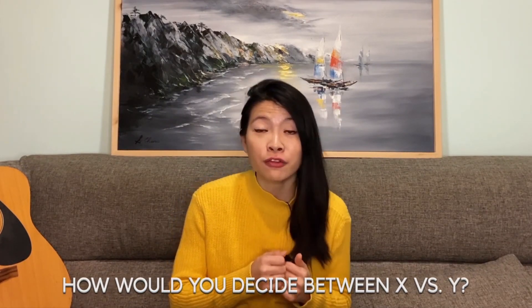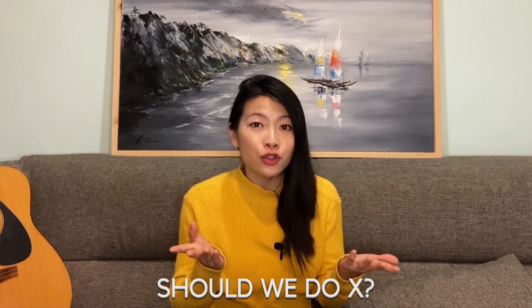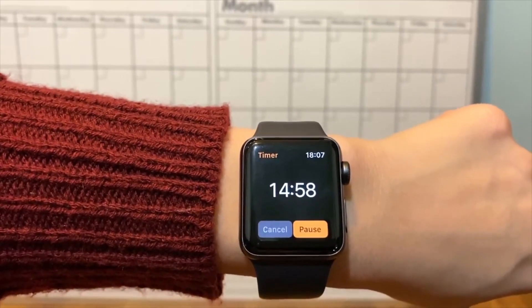One of the toughest product interview questions are trade-off questions — questions like 'how would you decide between X versus Y' or 'should we do X?' You're only given five to fifteen minutes to think through a thoughtful answer. In this video we're going to cover how long each section of the trade-off framework should take and tips so you can be more efficient and faster at answering these questions to impress the interviewer.